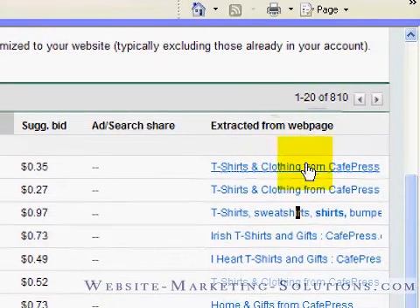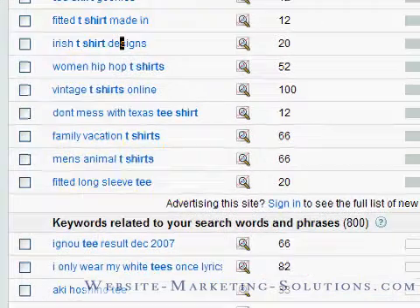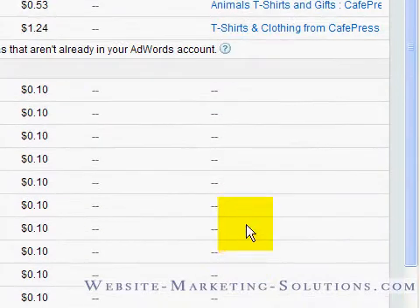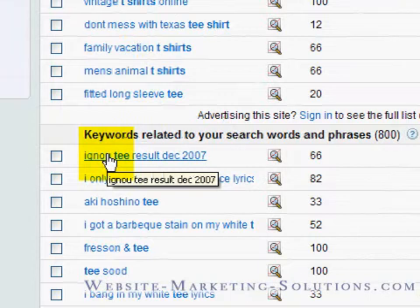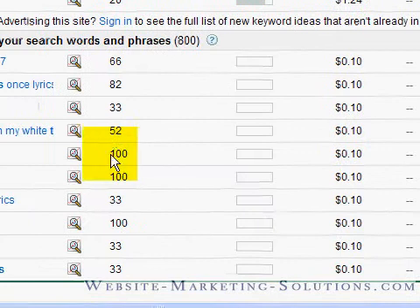Extract from web page. Now stop and think about it this way: there are 810 total keywords. These are like the first 10, and it's showing me that Google sees where these keywords bring up pages of mine. But what about the rest? What about the remaining 800? Google is basically telling me it sees no pages on my website that have anything to do with those keywords that people are searching for.